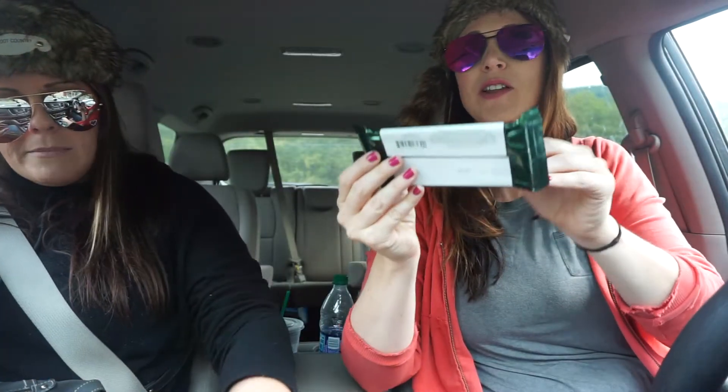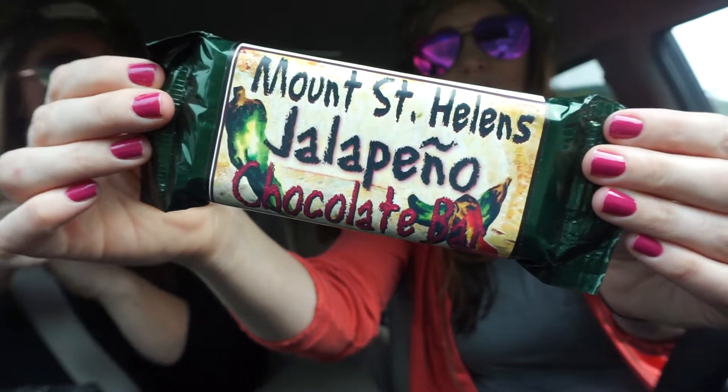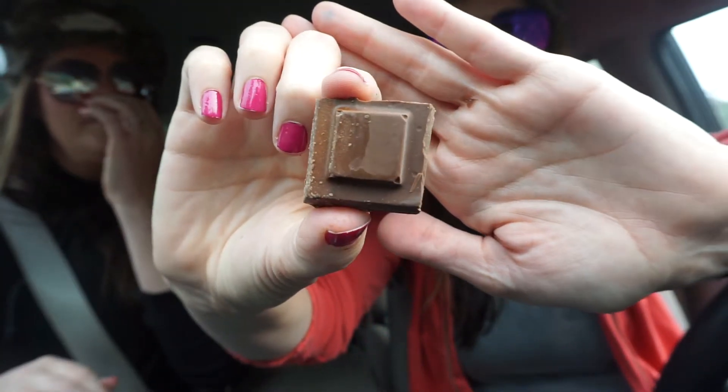Next we're gonna try the Mount St. Helens jalapeño chocolate bar. I'm concerned, but kind of in a good way for this. I smell it. Here we have just a simple chocolate. I'm waiting for something to hit me. It's not spicy at all.